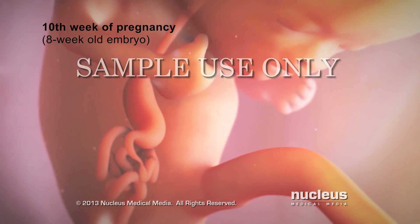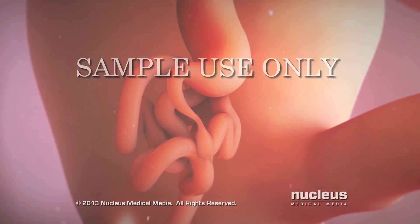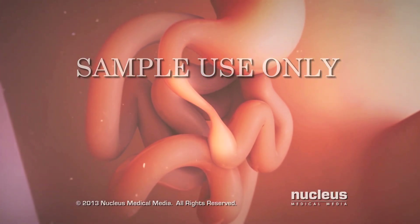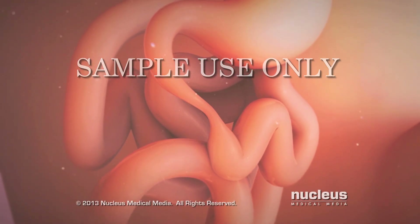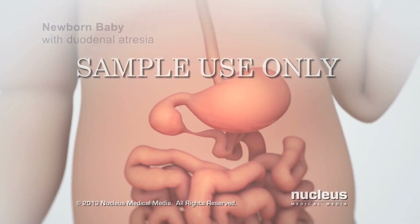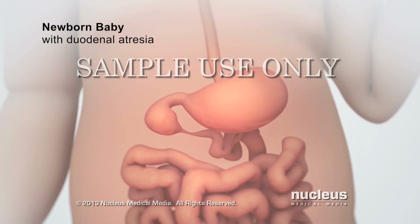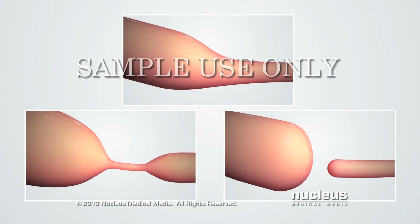By about the tenth week of pregnancy, for unknown reasons, the outside wall of the duodenum may not have grown properly. In addition, the cells blocking the inside of the duodenum may not have died off. As a result, a defect called duodenal atresia forms, in which a part of the duodenum is blocked in one or more ways.